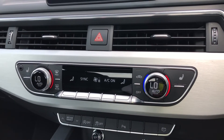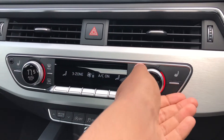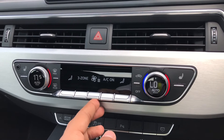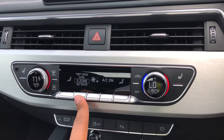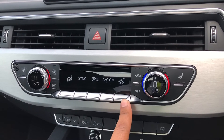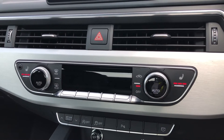Moving down, we have the display for the deluxe 3-zone electronic climate control, with separate controls for the passenger, rear passengers and driver, with plenty of configurability to your liking. You can easily change your temperature, fan speed and direction on the move without taking your eyes off the road. We also have the added benefit of heated front seats, which will come in really handy, especially on those cold winter mornings.